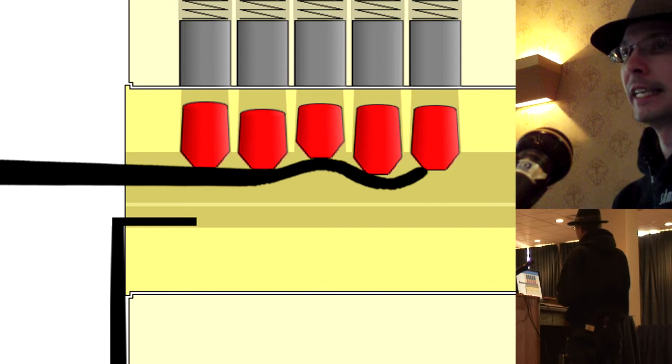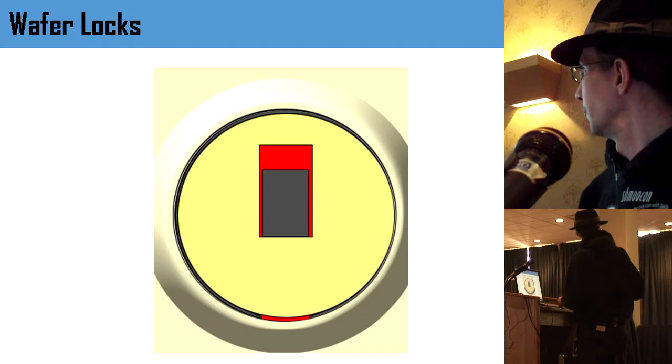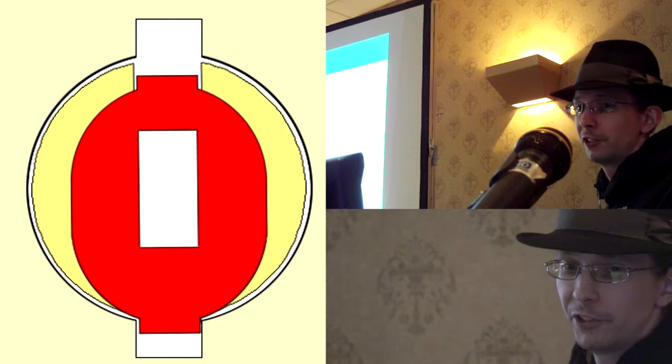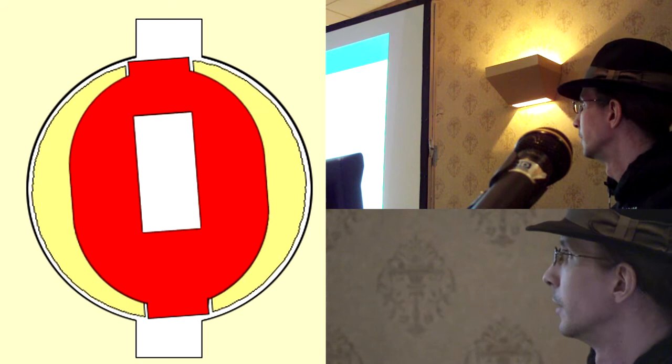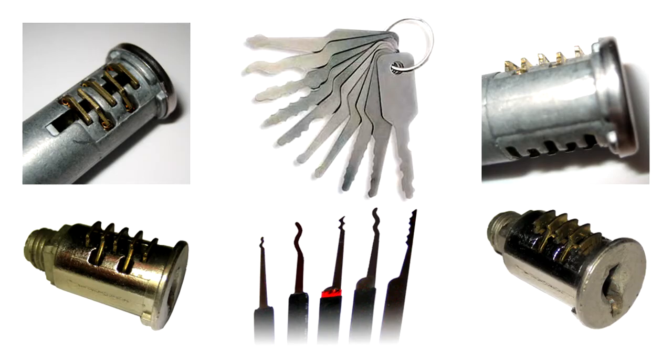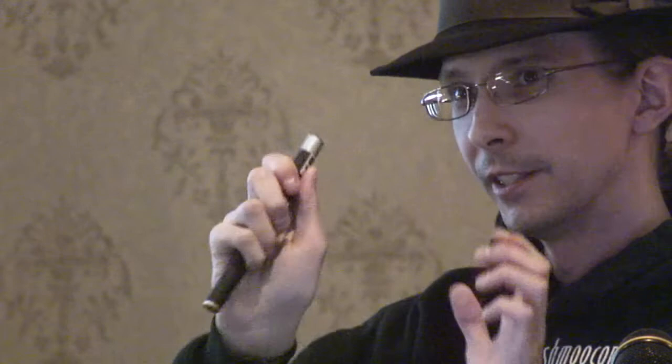Wafer locks are another type you probably encounter a lot. You typically see these on desk drawers, cabinets, and really low-security situations. Instead of a pin that sticks down, it's square. Inside is a very simple spring-loaded wafer — push it too high or it sits too low and the lock won't open. The key must lift the wafer to exactly the right height. With these locks, raking and jiggling work just as well — you're hoping to find that spot where everything lines up. Same principles as the pin tumbler lock.